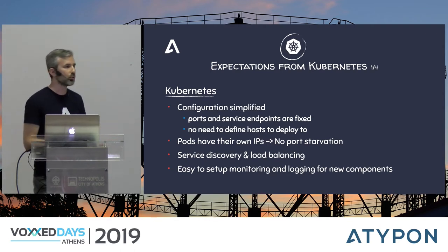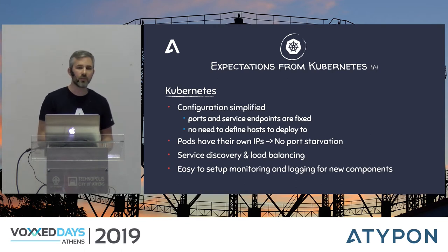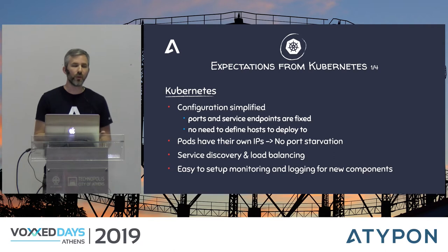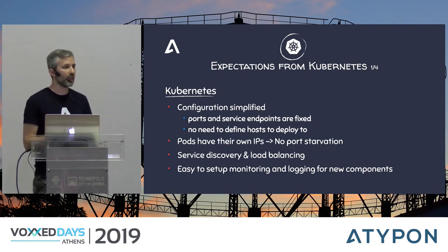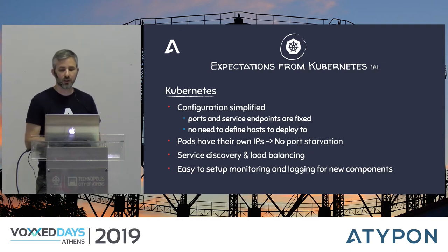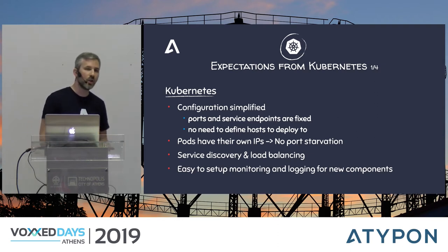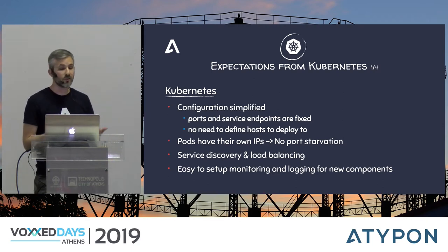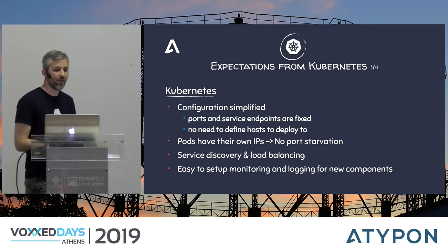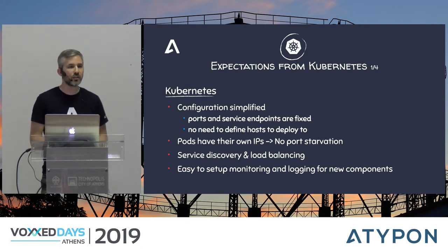Kubernetes also offers many services out of the box: load balancing, service discovery, DNS, logging, and monitoring. In our case, we had no service discovery before and had to hardcode everything — any change meant redeployment. Kubernetes also addressed our large deployment volume: we manage a large number of containers that need to be redeployed at best once every two weeks. With such volume, random errors occur that are hard to reproduce and take a long time to fix.